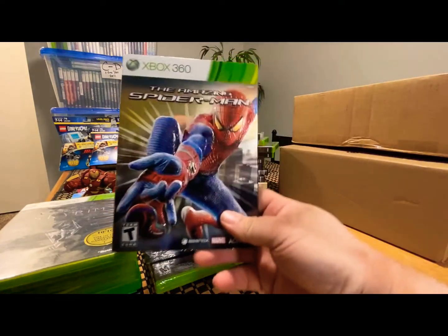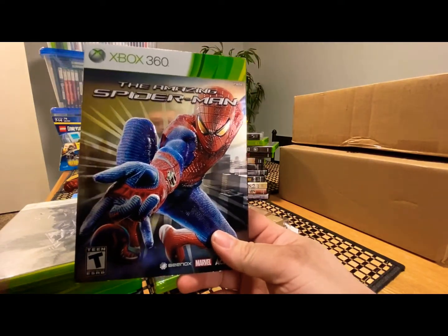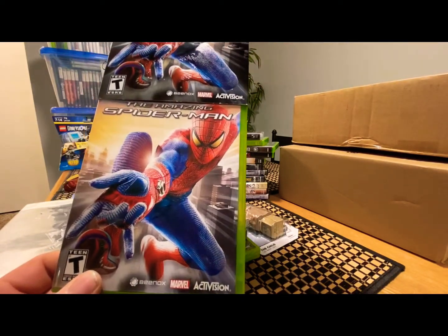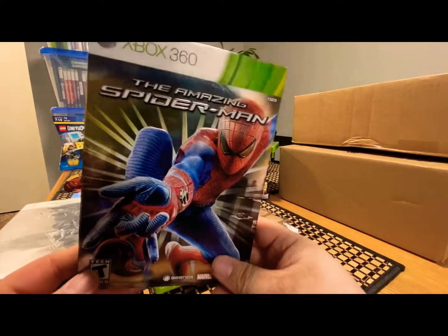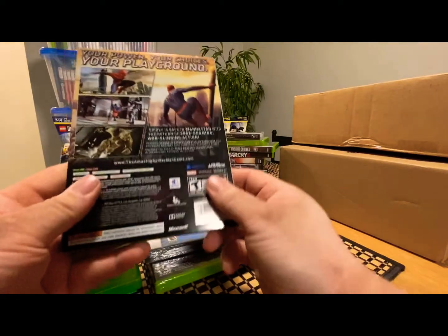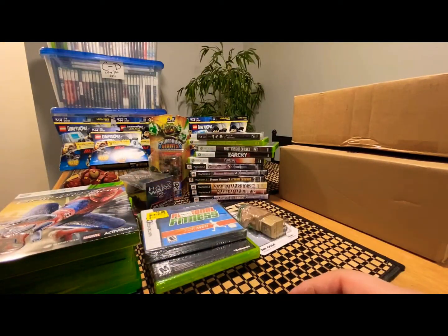This is a nice one — I got it with a special slip cover. It's Amazing Spider-Man for Xbox 360. I forgot exactly what I paid — like $15. Regularly you see them from $25 and up, so I talked to the guy on Mercari and he gave me a good deal.